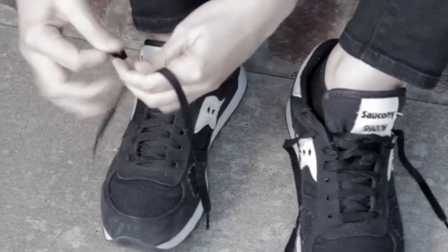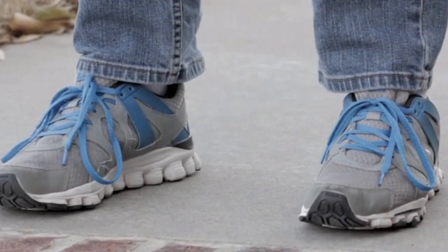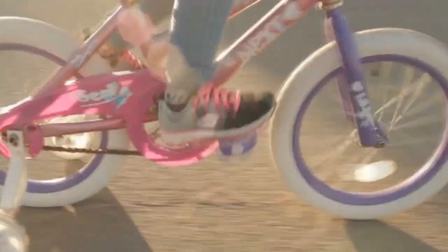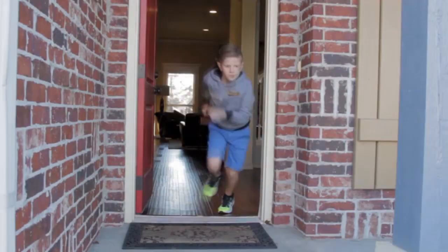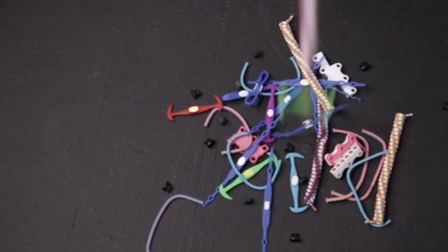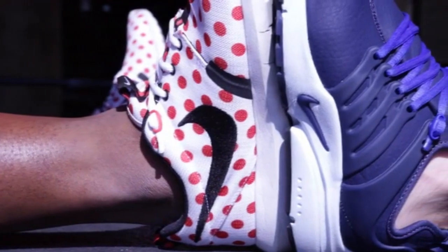No more loose untied laces, no more double knots, no more dragging laces across dirty germ-infested floors, and no more floppy, unflattering bows. With button-up laces 2.0, we are ready to take things to the next level and fully expect to make a huge splash with the newest version of our no-tie button lacing system. We don't want to replace your laces with a bunch of elastic cords or some other gimmicky product. We want to match your style with the added functionality of our innovative no-tie button solution.